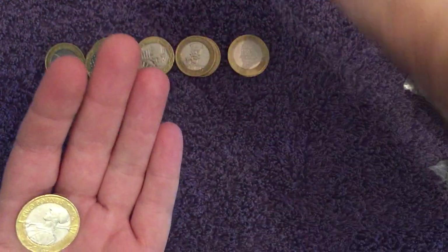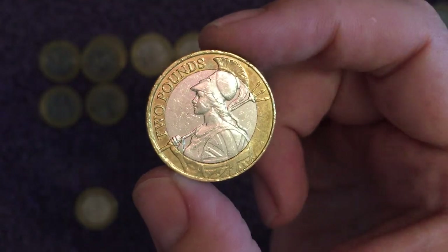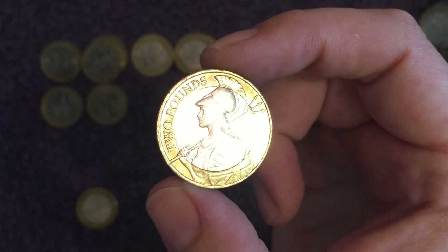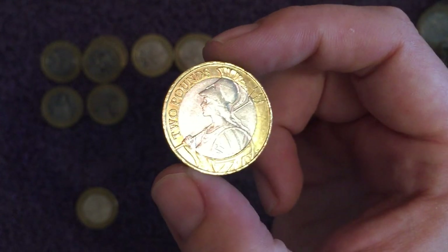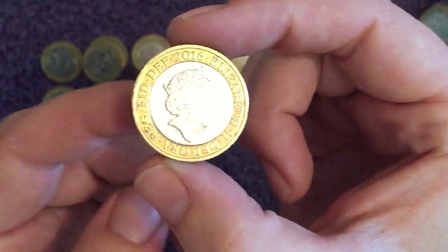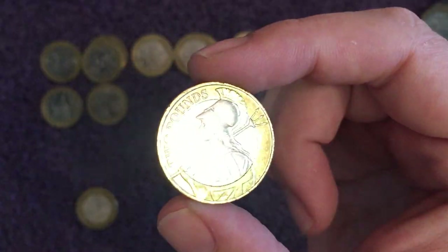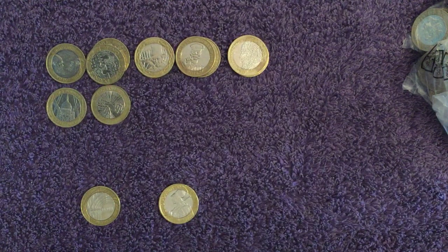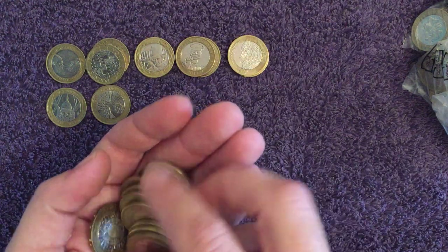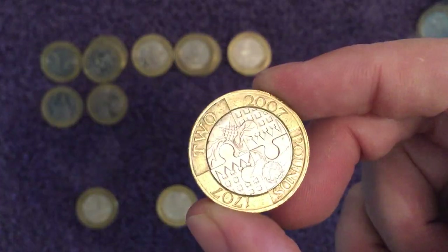Oh yes — we found a Britannia! Of course, the definitive design changed from the Technologies partway through 2015. Only circulated in 2015 and 2016 so far — 2015 being the more scarce one. Let's see what year it is... 2016. Still a nice find — find of the hunt so far. It's been a while since I've found one at all. Both years of the circulated Britannia have far lower mintage than any of the Technologies.